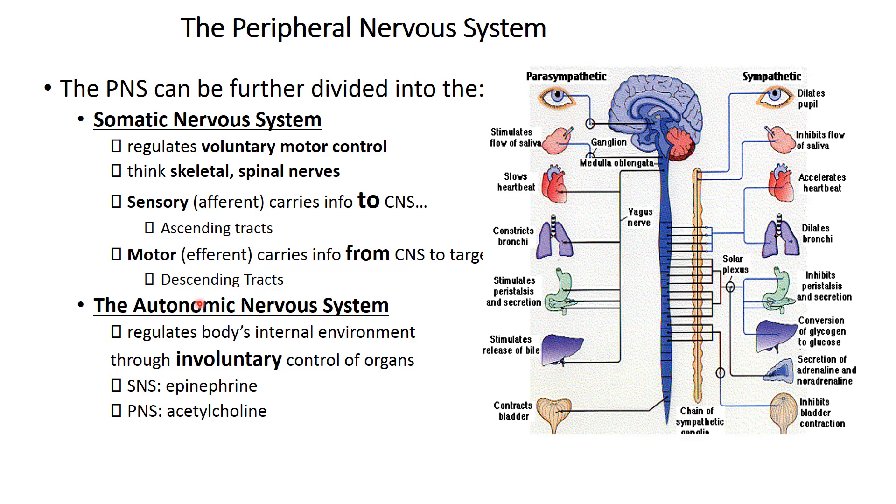Within the autonomic nervous system, this system regulates the body's internal environment or involuntary control. It is comprised of the sympathetic nervous system — norepinephrine and epinephrine — and parasympathetic nervous system, with acetylcholine being the chief transmitter. I'll give you a diagram of the differences between the parasympathetic and sympathetic, and you should commit this to memory.